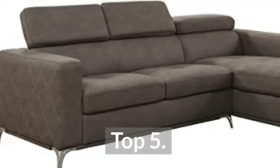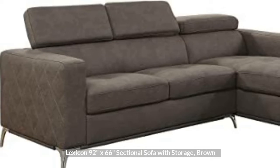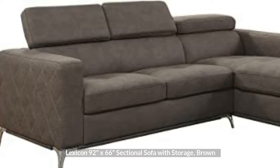Top 5: Lexicon 92 inches by 66 inches sectional sofa with storage, brown.